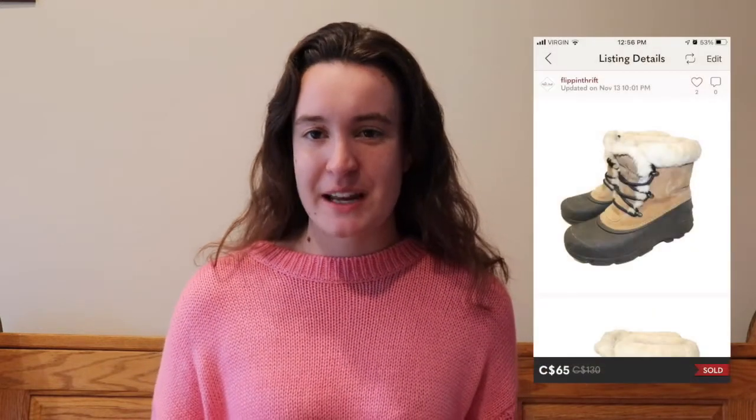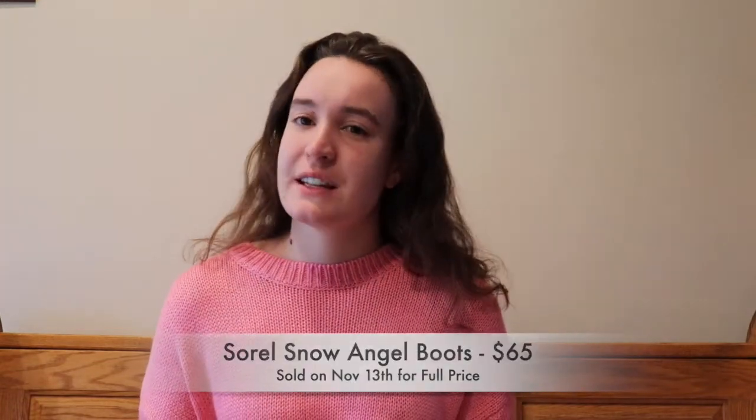The final item on this list is another pair of winter boots — these were the Snow Angel style and they sold for $65, which was my listed price. I had recently dropped the price and reposted them because I didn't get any bites. Don't be afraid to do that — even if an item has a ton of likes and you've maxed out your offers, those people just weren't interested at the time. If they really want the item, they will search and find it again. They sold for full price within a few days of relisting on November 13th.